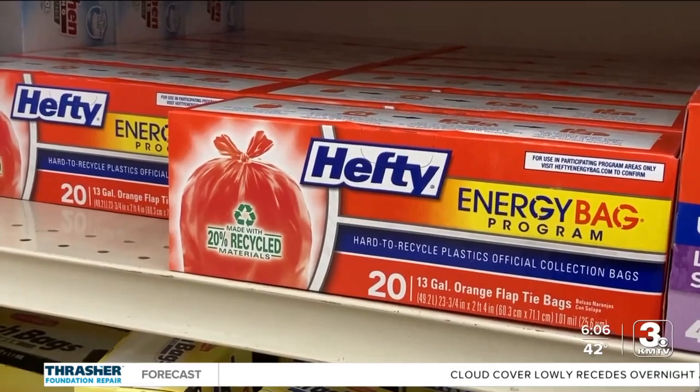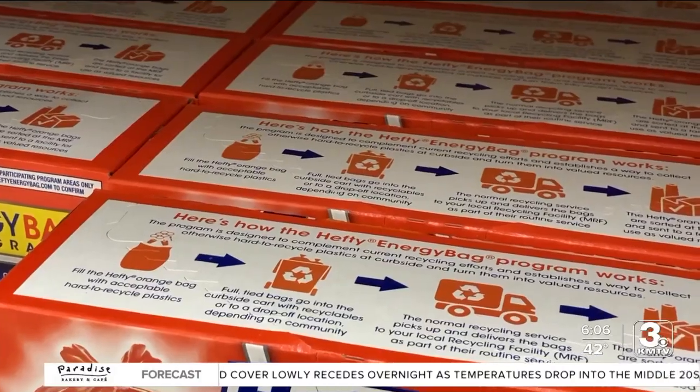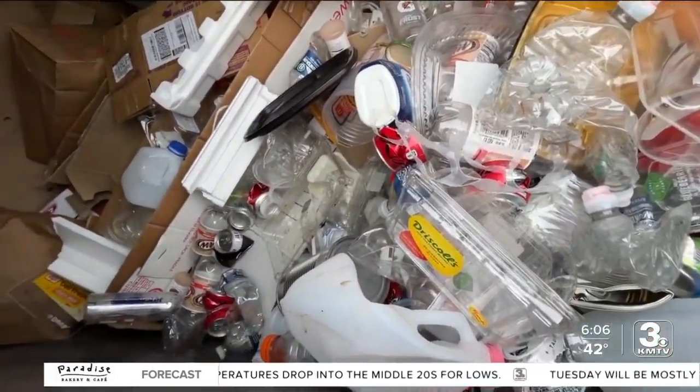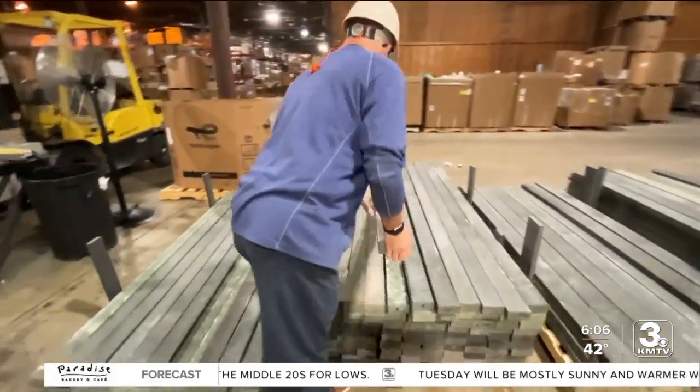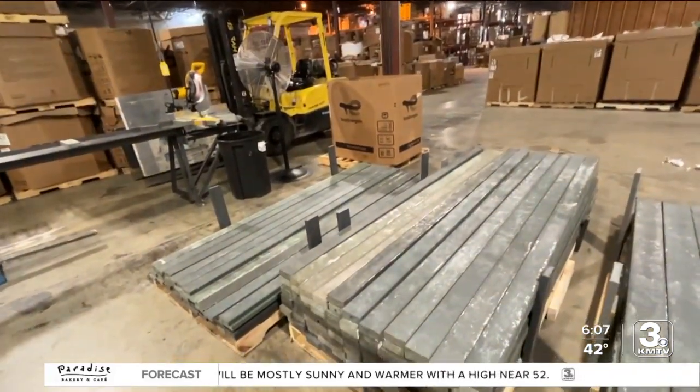The orange bags are sold in grocery stores and some big box stores. Soon they'll have a new name — they'll become the Renew Bags this spring. All in an effort to give a more permanent use to those plastics we'd otherwise use just once. In Omaha, Erin Hegarty, 3 News Now. The first couple thousand boards will be used by a local program where kids are building garden beds, but First Star Fiber says eventually these boards will be available for us to buy.